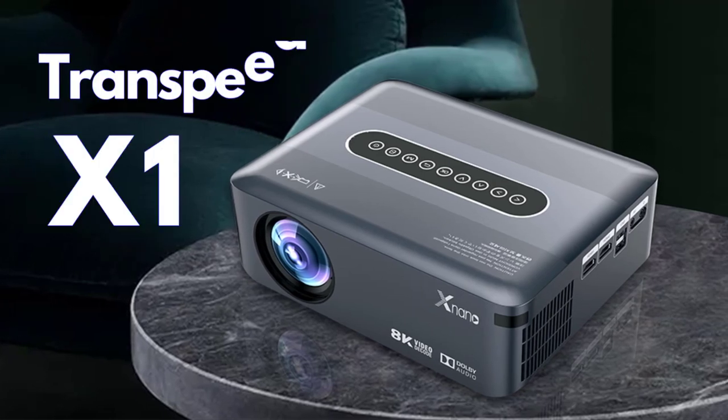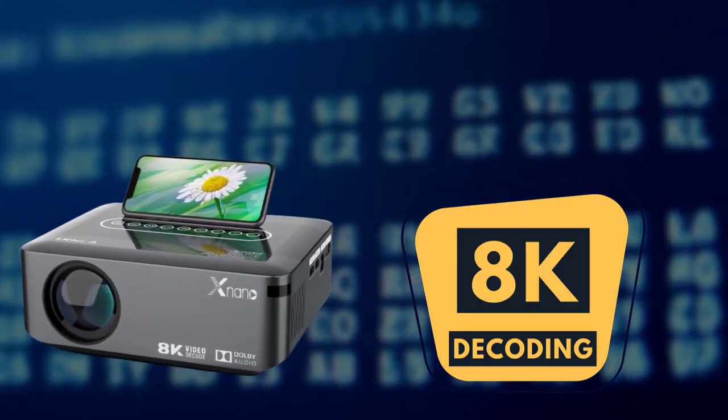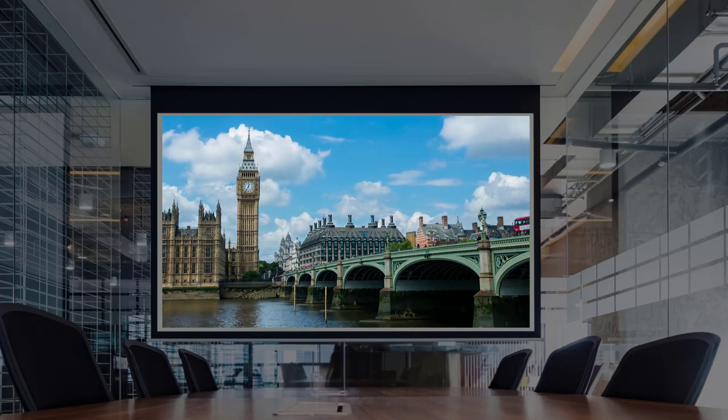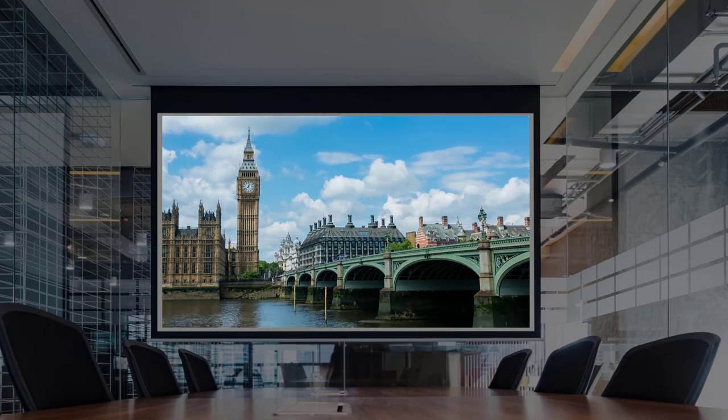Introducing you to the Transpeed X1 Ultra HD 8K Decoding Projector. The projector supports 8K decoding in different formats. As a result, you get incredibly clear and smooth playback of your videos and images with realistic colors.